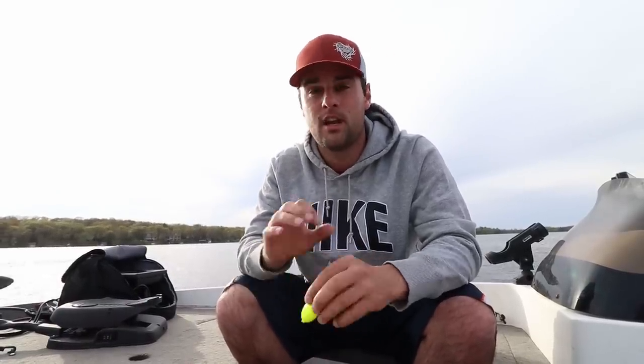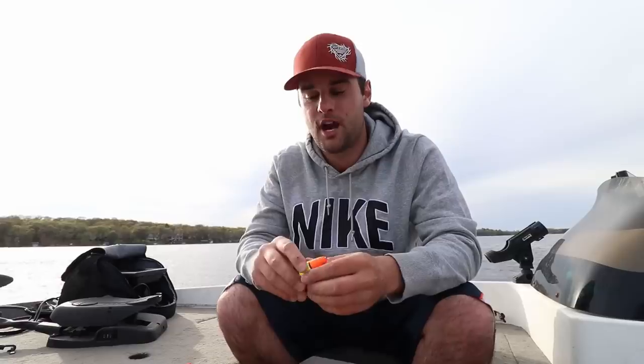What is up YouTube, it's the afternoon. I actually just drove to this lake right after work. I only got about a couple hours to fish, but I wanted to talk about one thing that I was using the last time I was out here. It's a lot windier, a lot more chop.